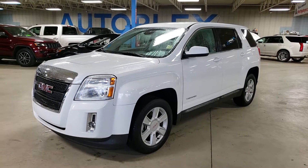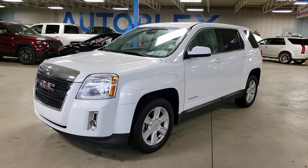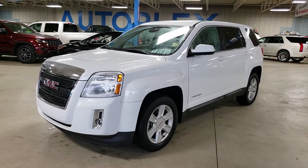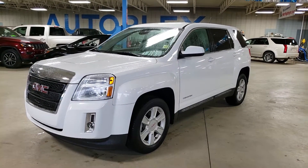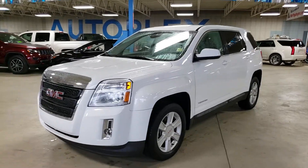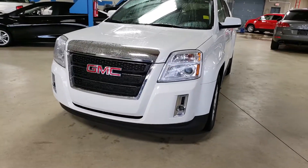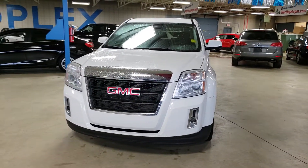Hey folks, we're taking a look at a 2013 GMC Terrain. This one is an SLE model and it is in fantastic shape as you can see — nice white in color. Let's do a quick walk around so you can get a better feel for the condition of this particular unit. It is a 2013 with 60,000 kilometers, so pretty low kilometers for the year, and you'll see on the inside it was very well kept.